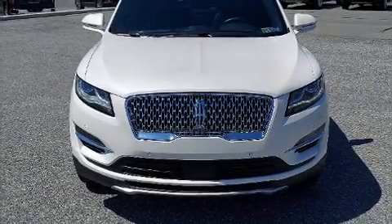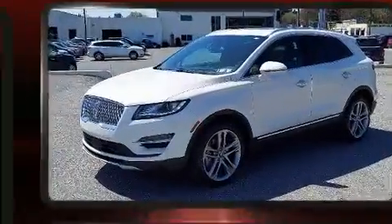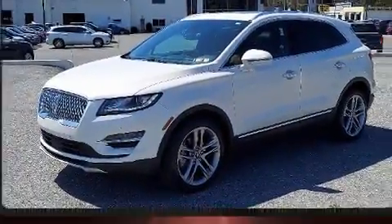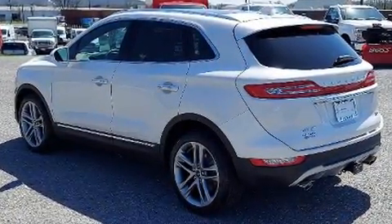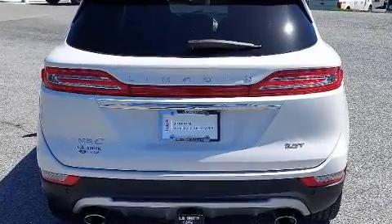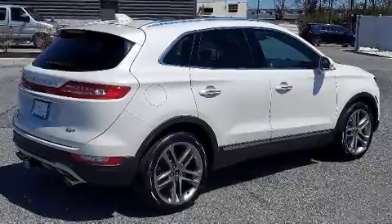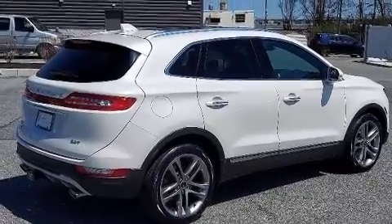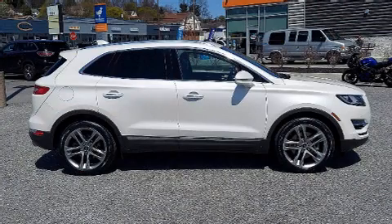Get excited about the 2019 Lincoln MKC with less than 20,000 miles on the odometer. This four-door sport utility vehicle prioritizes comfort, safety, and convenience. Smooth gear shifts are achieved thanks to the 2.3-liter four-cylinder engine, and for added security, dynamic stability control supplements the drivetrain. The engine breathes better thanks to a turbocharger, improving both performance and economy.